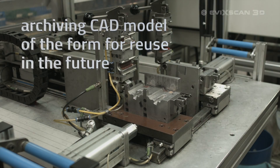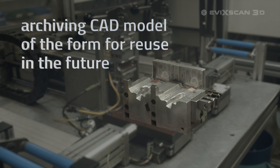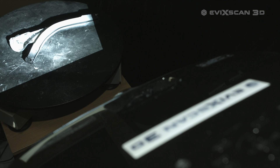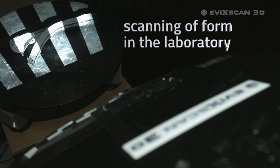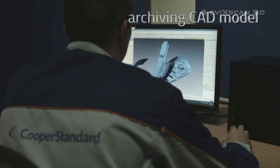By using the latest developments in the process of pre-production such as FxScan3D, Cooper Standard is a highly respected global supplier of products for the automotive industry.